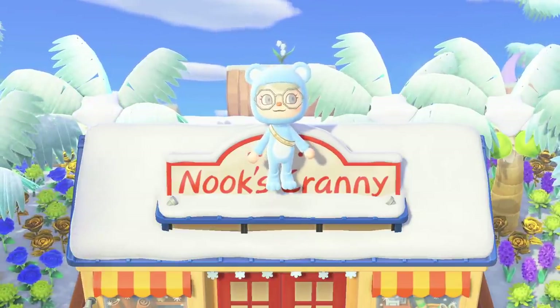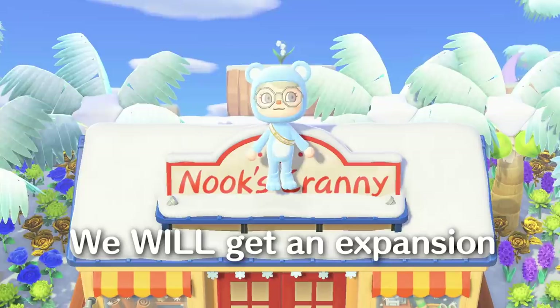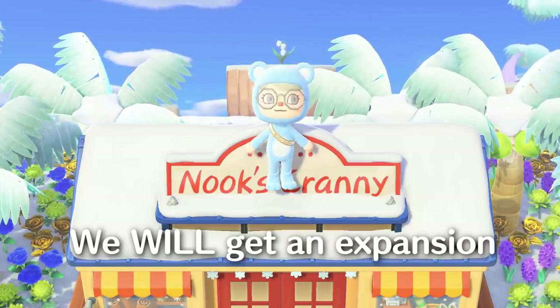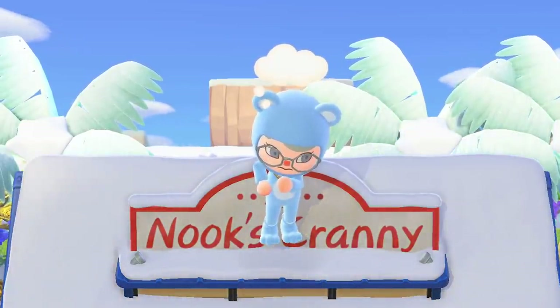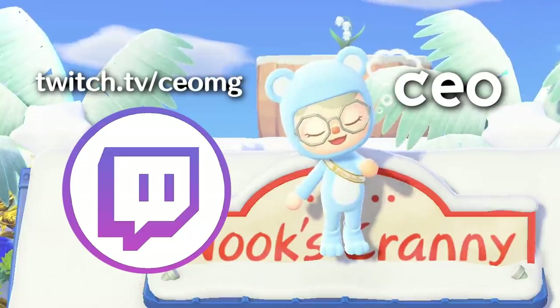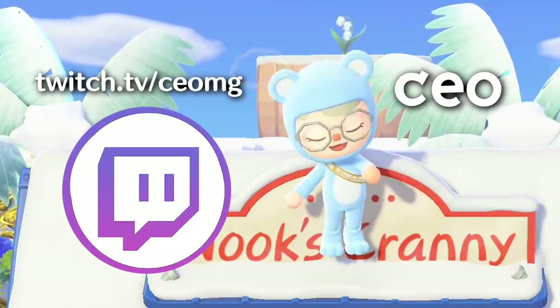It's CEO here, and today I'm here to show you why it's very likely we will be getting an update to New Horizons that will introduce the expansion of Nook's Cranny. I've done the research and gathered the proof, but let me know in the comments your thoughts on whether Animal Crossing will be getting a further update. If you're new to the channel, my name is CEO and I also do Animal Crossing live streams on Twitch.